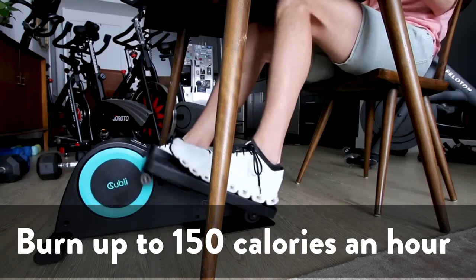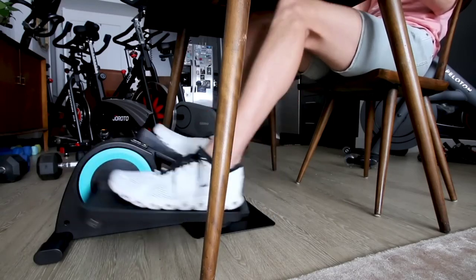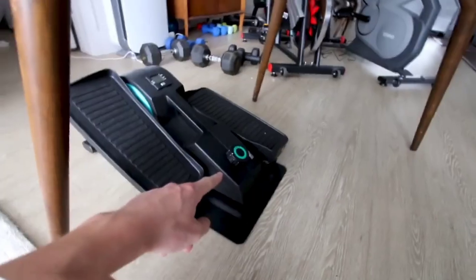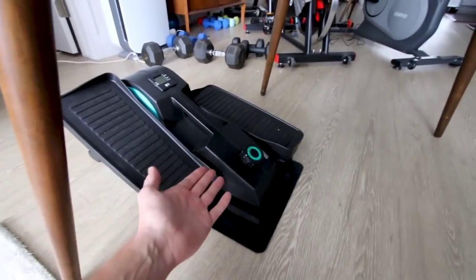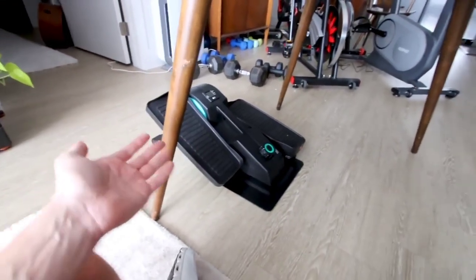Burn up to 150 calories an hour while you pedal and read your favorite book, call an old friend, work, or workout. Workout classes and progress tracking are available through the QBI app. Elevate your workout with 300+ free on-demand classes accessible through QBI Studio Plus.